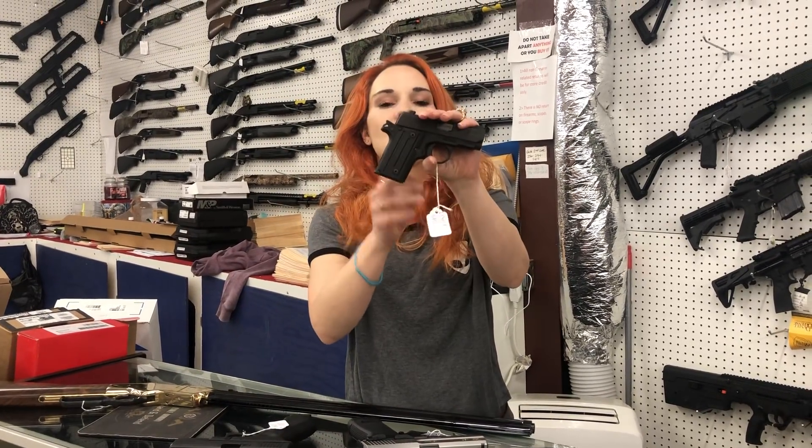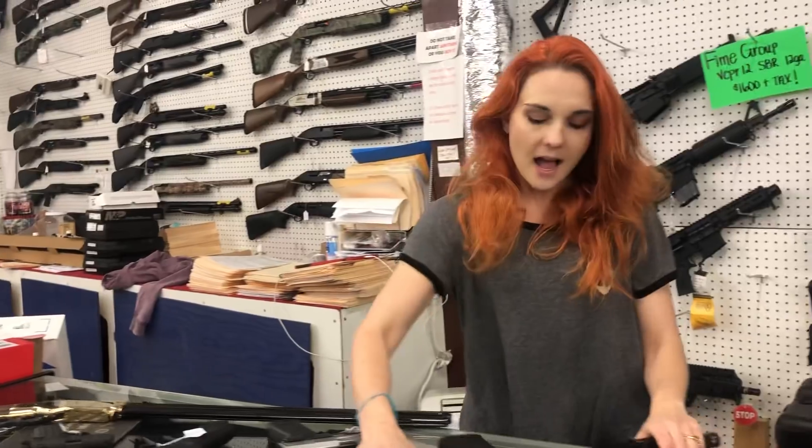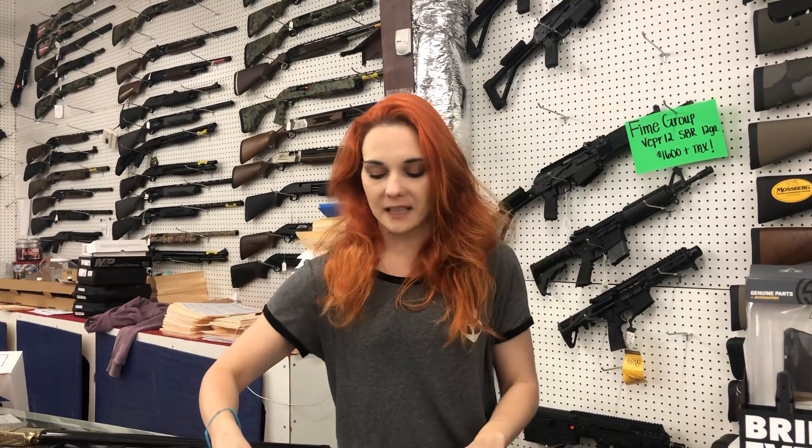Sig little .238 — hammer-fired .380 here, she's going to be $400. ATI Omni, she's going to be $300 — that is a .556 gun.